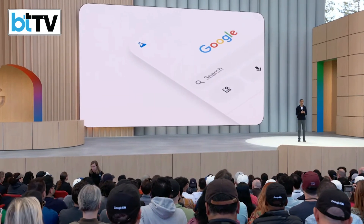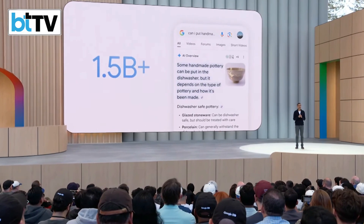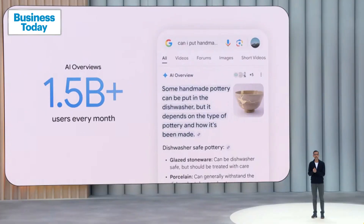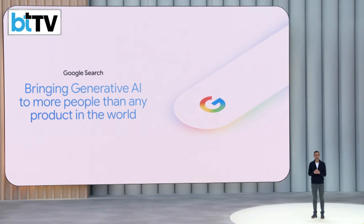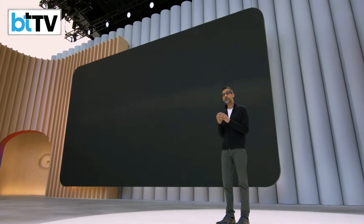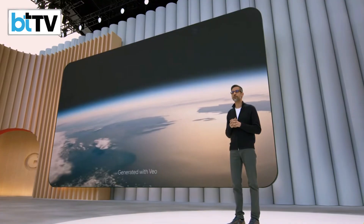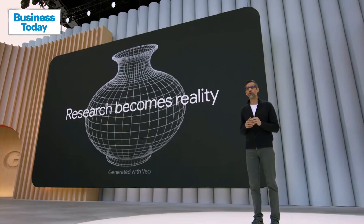We're also seeing incredible momentum in search. Today, AI Overviews have more than 1.5 billion users every month, meaning Google Search is bringing generative AI to more people than any other product in the world. Along with AI Overviews, AI Mode is the next big step for search. What all this progress means is that we are in a new phase of the AI platform shift, where decades of research are becoming reality for people all over the world.